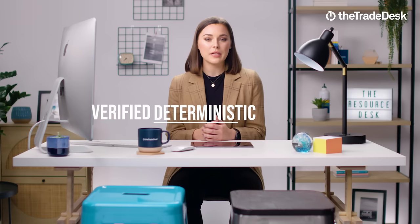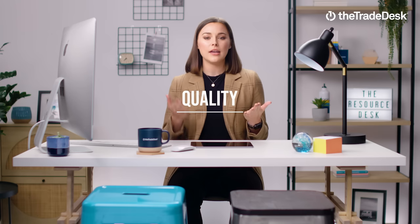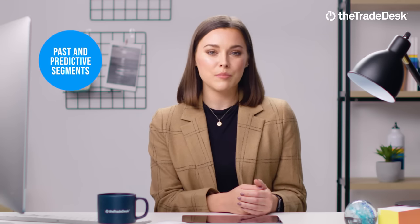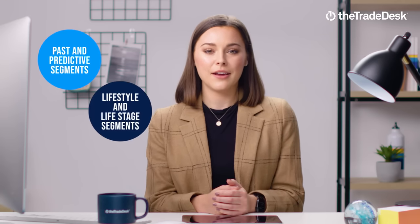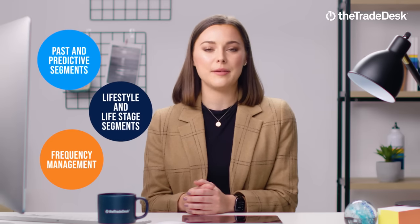Welcome to part one in our retail video series. Today I'll be discussing a few of the reasons why verified, deterministic retail data creates the perfect balance between quality and scale, and how it helps advertisers reach the right audience. To fully understand this dynamic, we'll look at three key use cases: past and predictive segments, lifestyle and life stage segments, and holistic cross-channel frequency management.